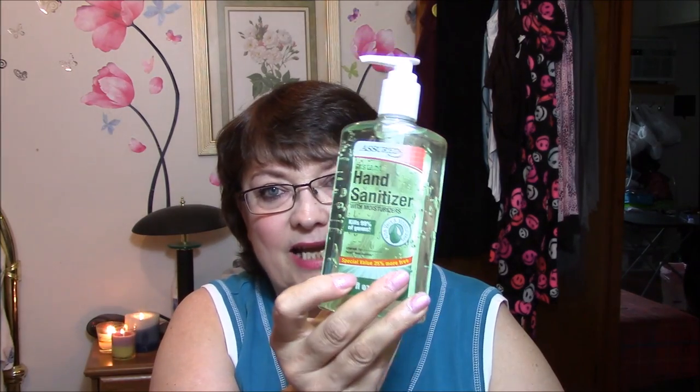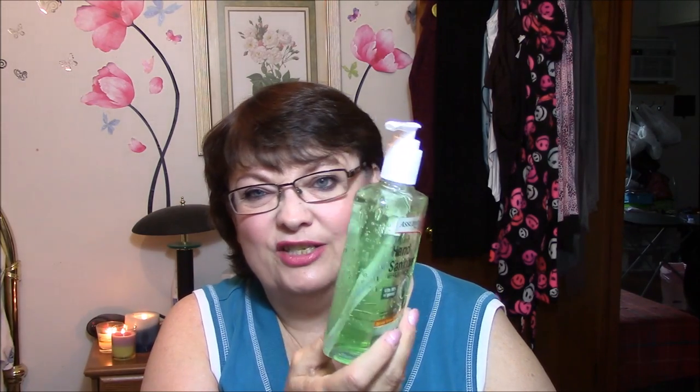The next thing I got for work again is hand sanitizer. I've got people coming in and using this all the time in my office — which, you know, it's a dollar, I don't care. It has Aloe Vera and moisturizers.